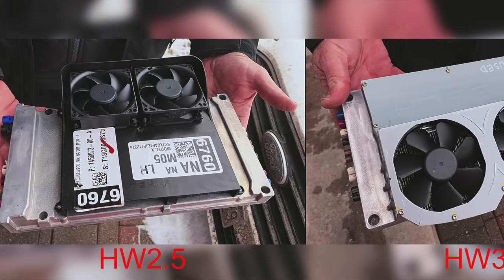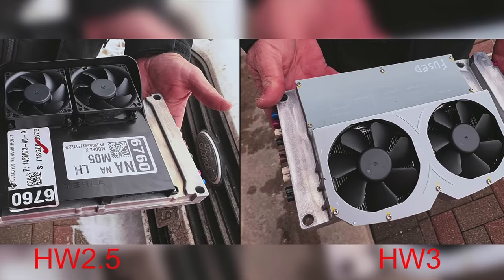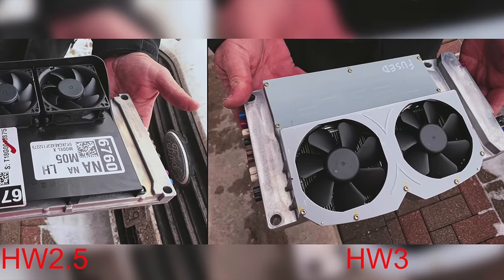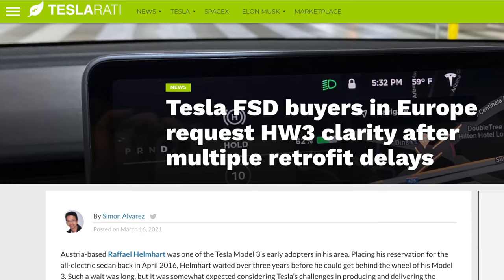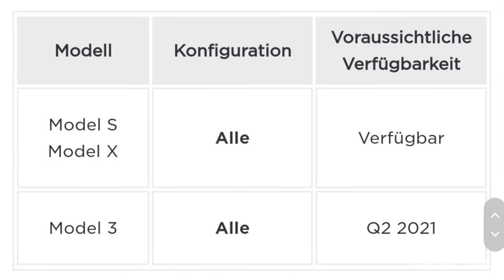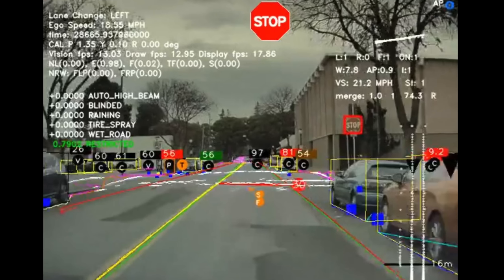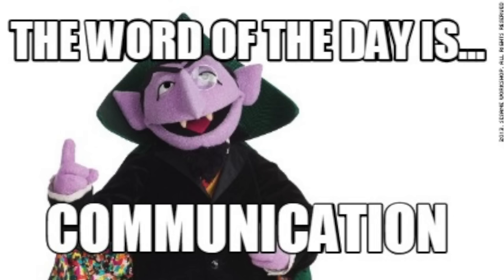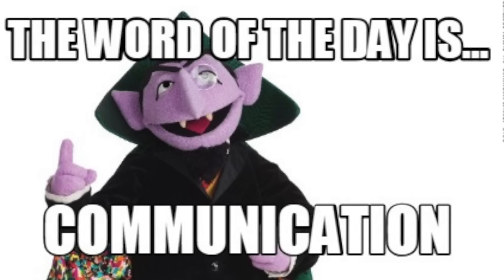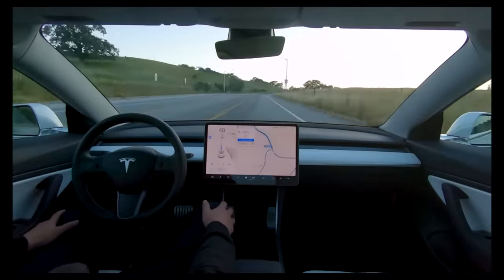Tesla has also promised hardware 3.0 upgrades to customers who bought the full self driving package on older hardware. Tesla promised these upgrades in Europe in March of 2020, then end of March, then July, then October, and now Tesla's website says Q2 of 2021. Many feel that since Europe is tighter on FSD regulations, the upgrade wouldn't give new features — but hardware 3.0 is required for traffic light and stop sign control, sign recognition, and more, which are all currently available in Europe. Basically, Tesla keeps delaying this and needs to make it right. Full self driving has been quite a mess of a rollout.